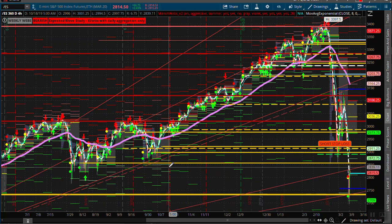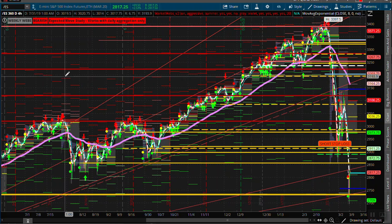By far the most important chart of the day — keep that in mind going forward into your trading today.